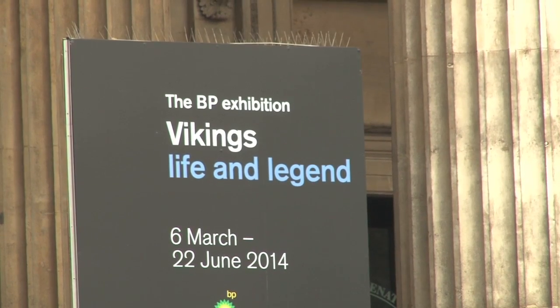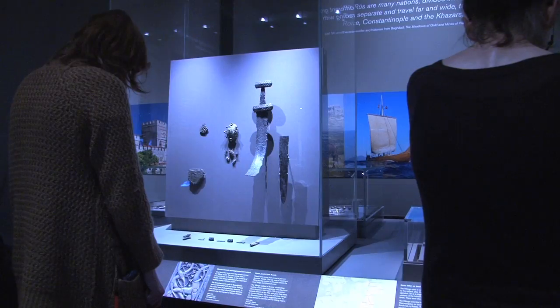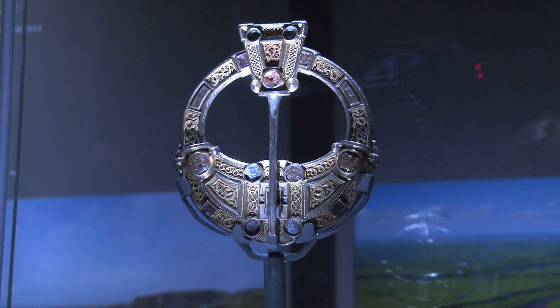This is a project about public engagement with Viking heritage in different parts of Britain and Ireland. It's a project for PhD students in different disciplines in Norse and Viking studies. The PhD students come here to the British Museum to look at the exhibition, having been prepared beforehand, and then afterwards they go out to various locations to work with local partners to produce information about the Viking heritage of five areas: Cleveland in the northeast of England, the Isle of Man, the Hebrides, and two places in Ireland — Dublin and Cork.